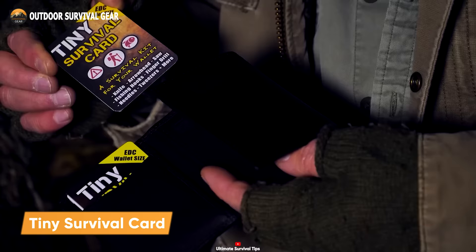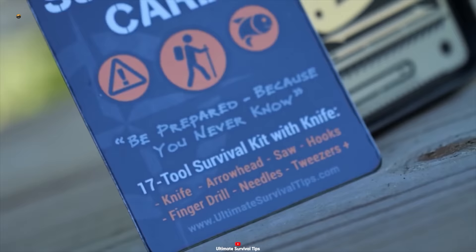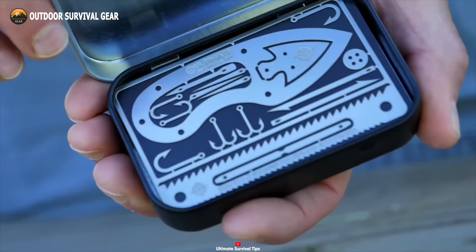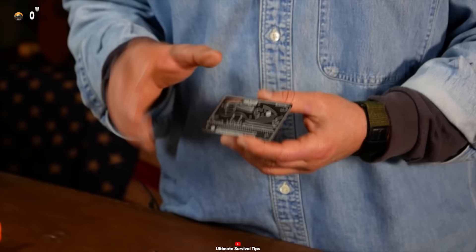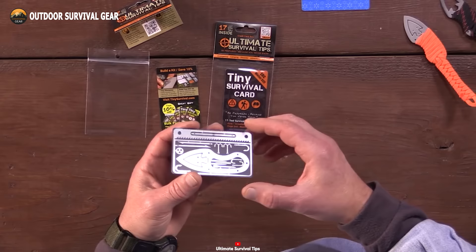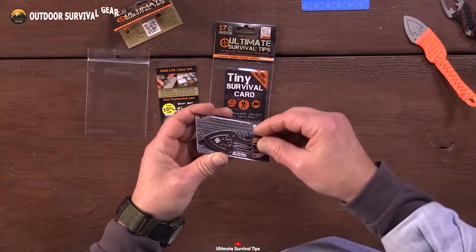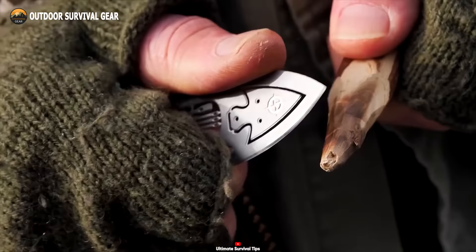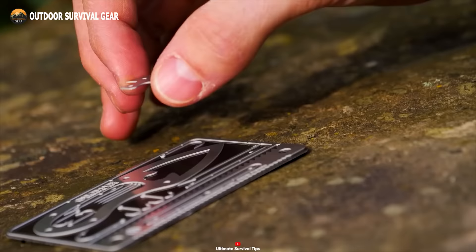As you venture into the wild, equipping yourself with essential tools becomes paramount. Enter the ultimate tiny survival card, a miniature marvel packing life-saving capabilities in a compact form. Designed to seamlessly slip into your wallet, pocket, glove box, or any survival kit, this card is crafted in the USA from hardened 302 stainless steel, renowned for durability and corrosion resistance, and features an innovative magnetic base for pre-sharpening and secure storage. Featuring 17 micro-tools — including a mini-knife, fishing hook, and dual-edge saw — the tiny survival card empowers you to adapt to any scenario.